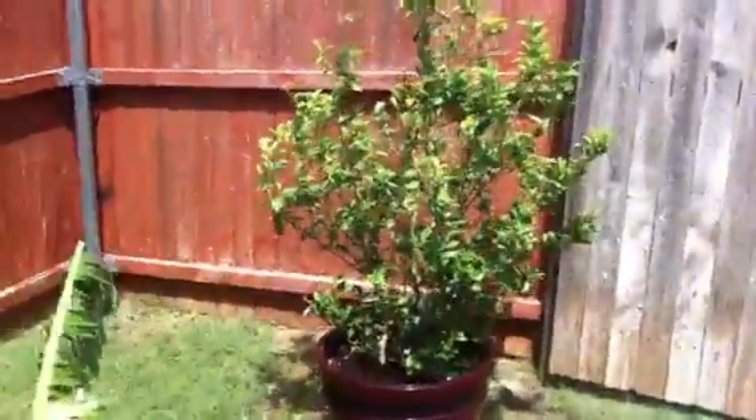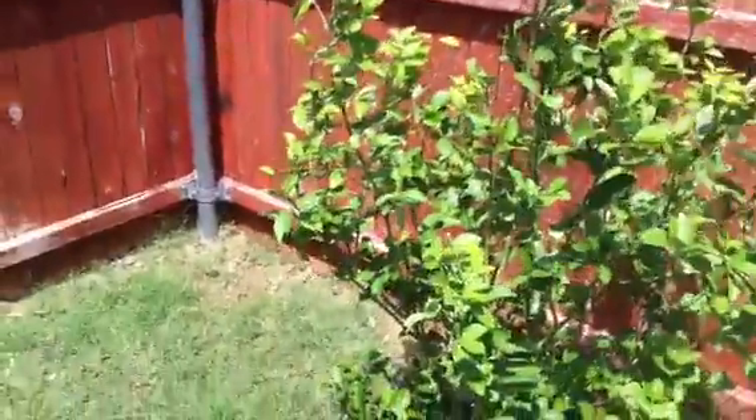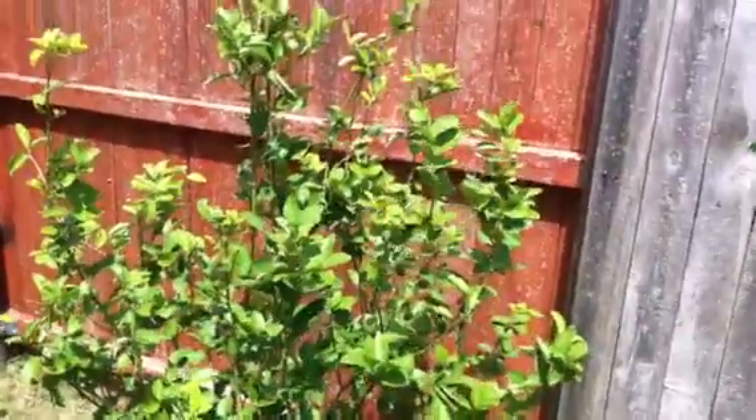The hail beat the crap out of the lime tree. I showed last time that I had all the blooms on the lime tree — well, none of them made it. I think that's because I just took it out of the house and moved it straight outside without any adjustment time, so I kind of screwed it up by doing that.